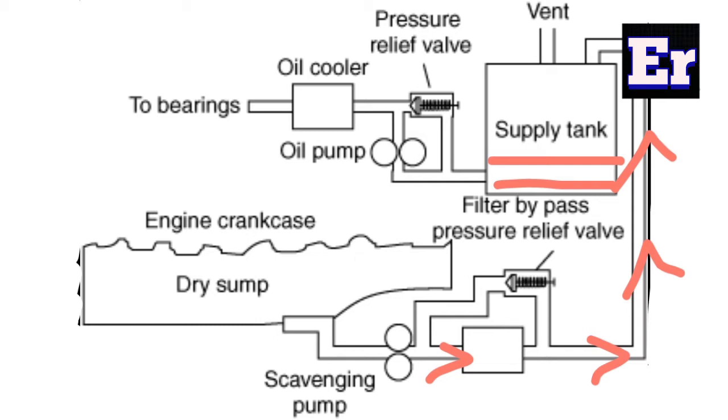In the dry sump, there is no oil in the engine. The tank is separate, so the crankcase can be smaller. Because the crank is small, we can lower the engine height — the engine sits lower. This lowers the center of gravity, so handling is better.